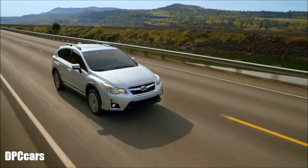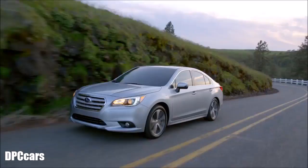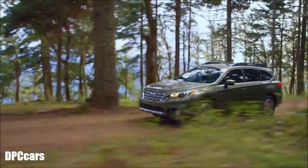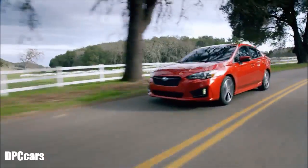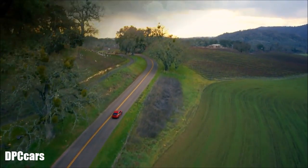And for every Subaru, there's a Subaru Boxer engine that's the perfect match, whether engineered for performance, efficiency, or your next adventure. The Subaru Boxer engine is yet another reason more and more people are getting into Subaru vehicles than ever before.